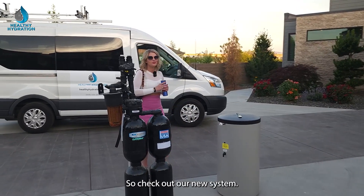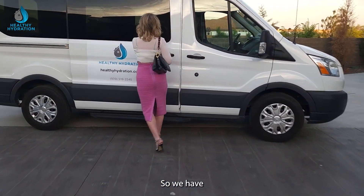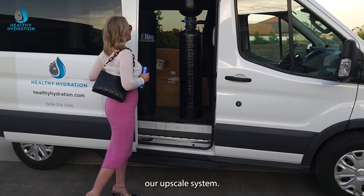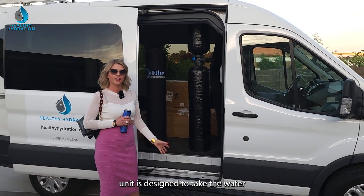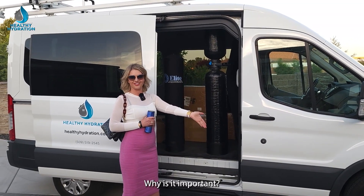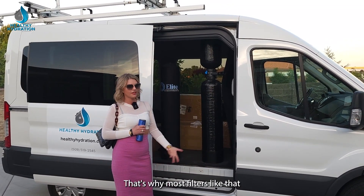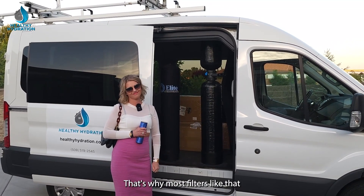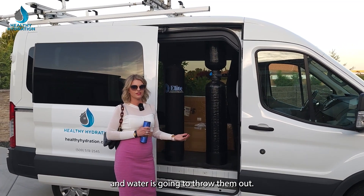Check out our new system — I have to show you this. So we have our upscale system. This unit is designed to take the water coming throughout your whole home and push it up. Why is that important? Because you're not going to have all those veins coming down. That's why most filters like that aren't going to last very long — they get those veins, the water's not filtered any longer, and you've got to throw them out.